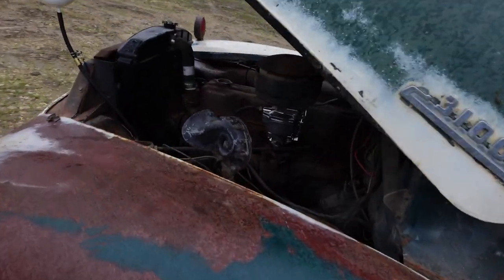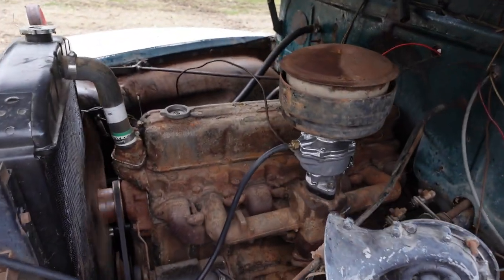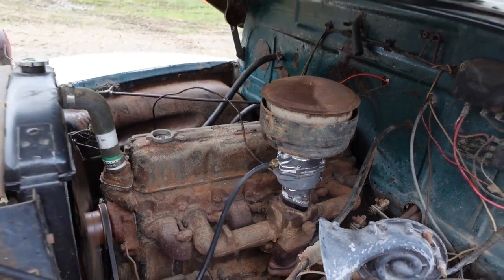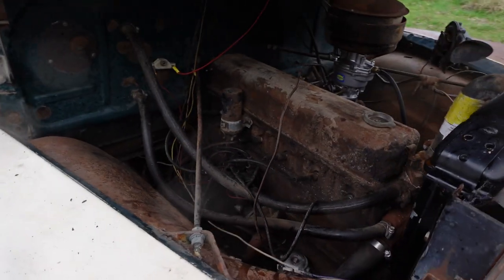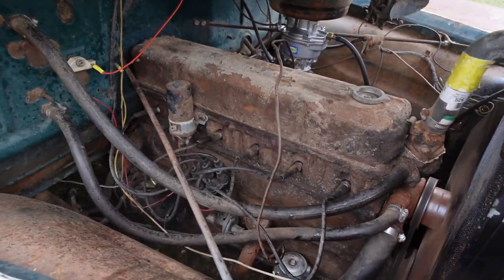As you can hear, the exhaust is blowing — but it just purrs and idles lovely. Very, very nice and quiet as could be — that engine has no valve noise at all.